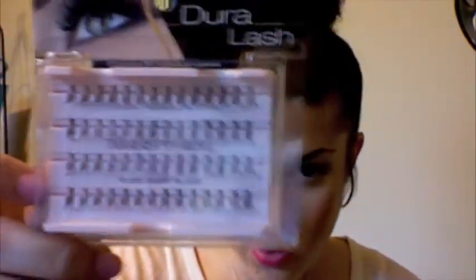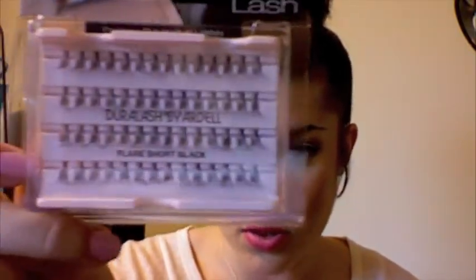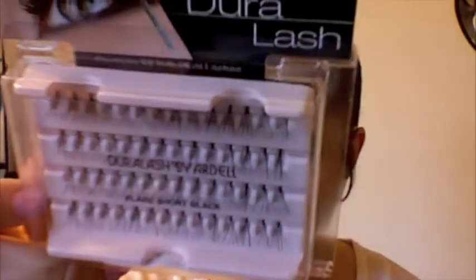Then I got two new lashes — Ardell. I got the Individuals, which is my first set. These are just the short ones, because they're pretty long — you can see right there. I didn't want a crazy one long individual eyelash, so I got the shorts because they're very long anyways, they're not short.